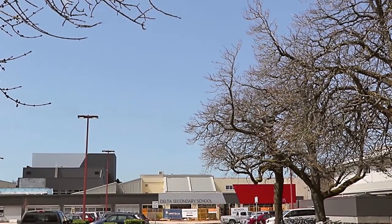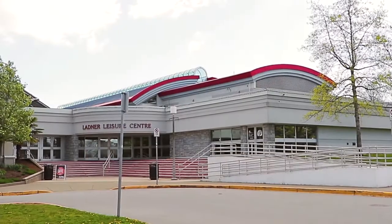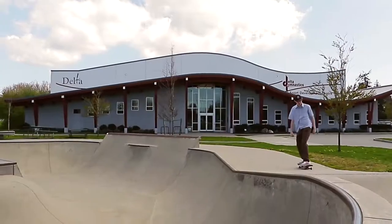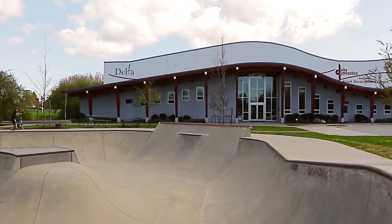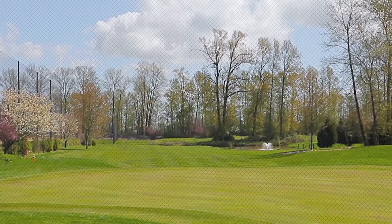This home is in the catchment for Delta Secondary and Hawley Elementary. There's plenty of recreation just minutes from home, at the Ladner Leisure Centre, with a gymnastic centre and indoor pool, as well as the Cove Lynx Golf Course and several neighbourhood parks.